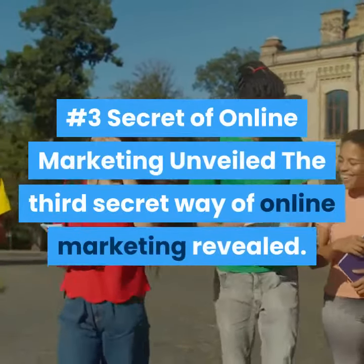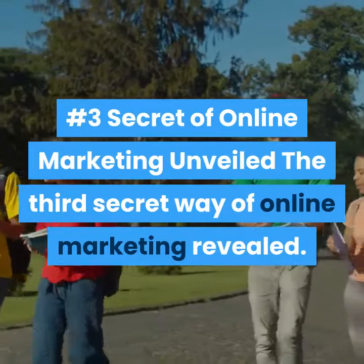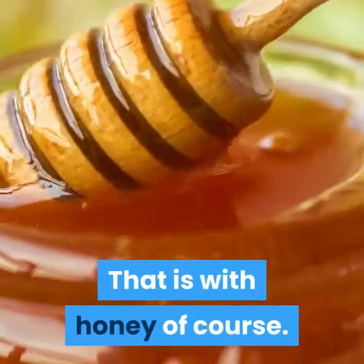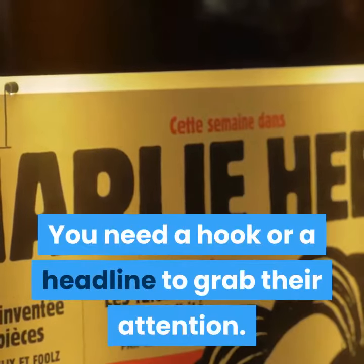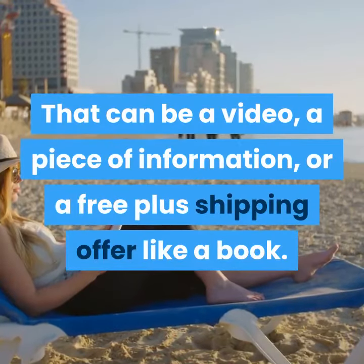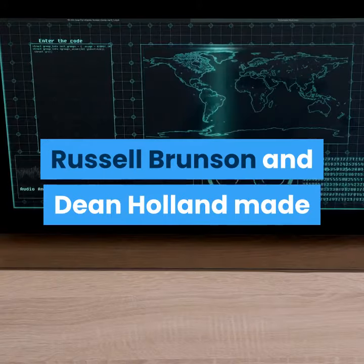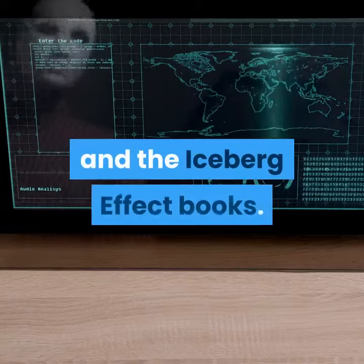Number 3 Secret of Online Marketing Unveiled: It is often asked how you catch a fly — that is with honey of course. That is why a lead magnet is so important. You need a hook or a headline to grab their attention. That can be a video, a piece of information, or a free plus shipping offer like a book. Russell Brunson and Dean Holland made these famous through their Dot Com Secrets and The Iceberg Effect books.